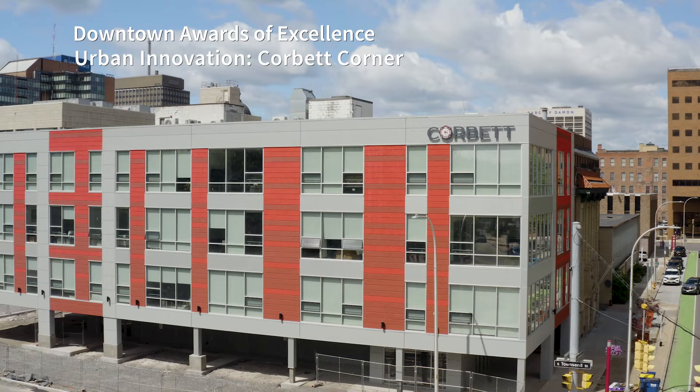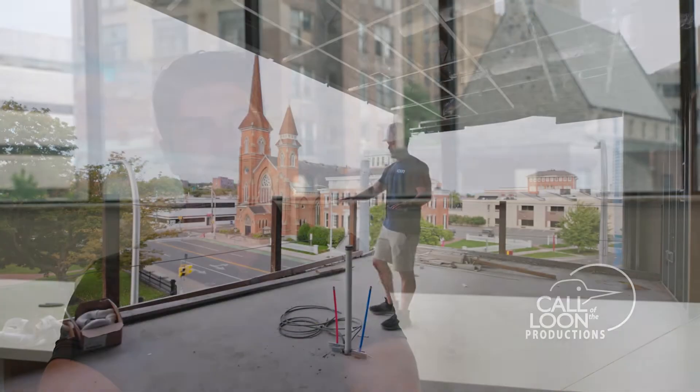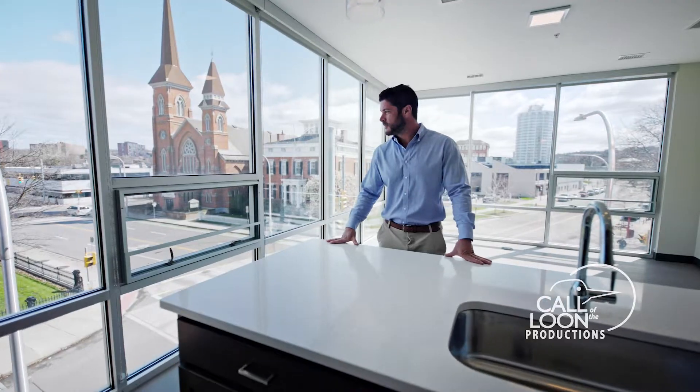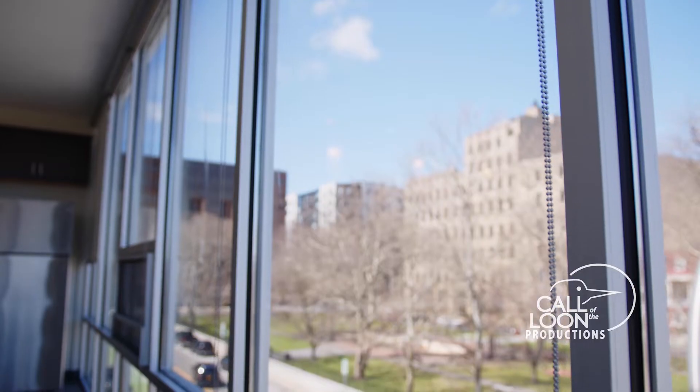Corbett Corner is a 27,000 square foot mixed-use building. The top three floors are eight one-bedroom affordable housing units. Rents have risen drastically, so to have a product that is just as good quality but keeping it affordable — it's rewarding for us to be able to offer that.